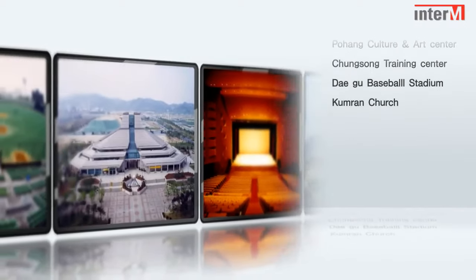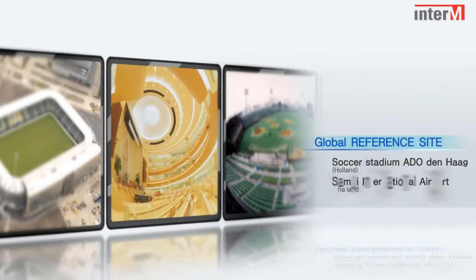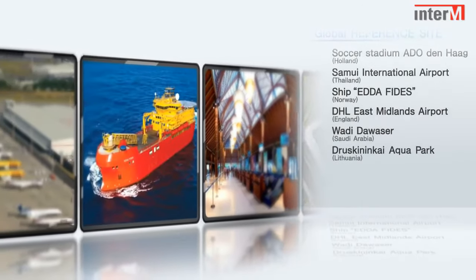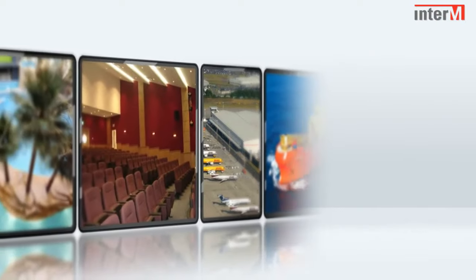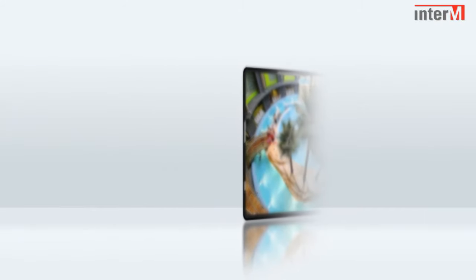Inter-EM products have been supplied and installed all over the world in many varied applications, such as the Denver Railroad in the USA, the Wellington Rail Station in New Zealand, the United Kingdom, UAE Dubai, and Russia. Inter-EM is truly a recognized global brand providing the highest quality, reliability, and technology available today.